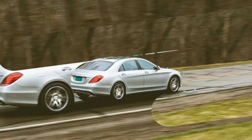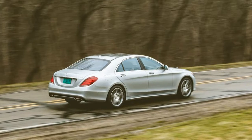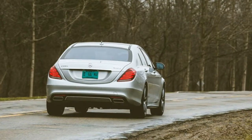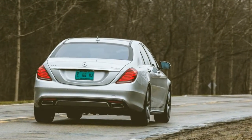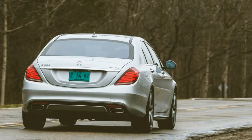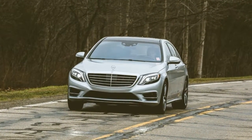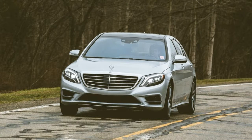Our test car's standard black poplar wood trim was expanded to other areas of the cabin for $950 as part of the exclusive interior wood trim package. A $4,950 Magic Sky Control panoramic sunroof that allows both front and rear riders to adjust the opacity of the overhead glass panel was also fitted.